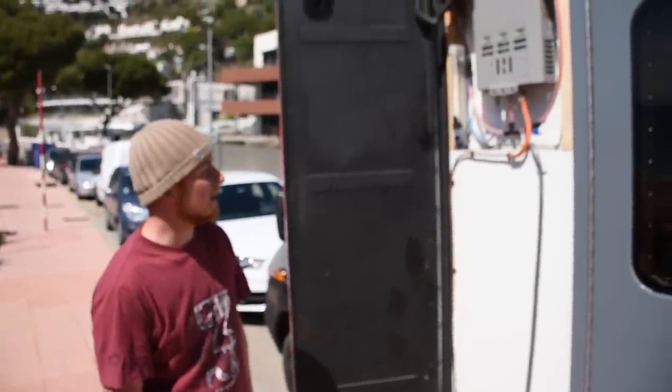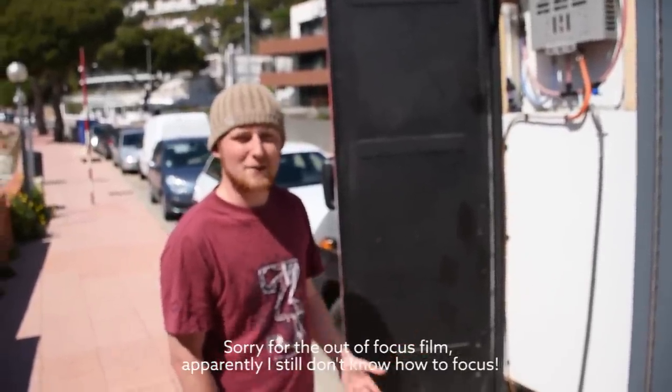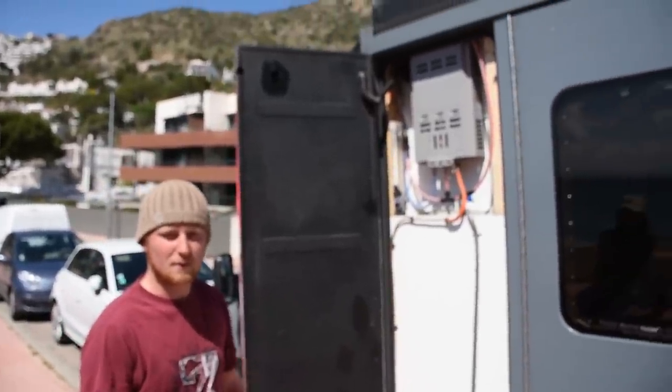I installed a shower - a bit of a mod con really - and now I've used it I've realised it's not really necessary. If I have a 10 minute shower, half my tank is empty, so I tend to go to the gym and places like that to use the shower.